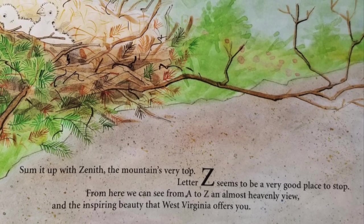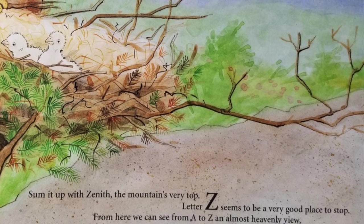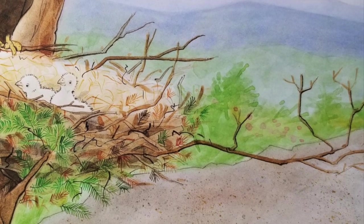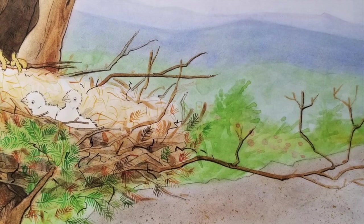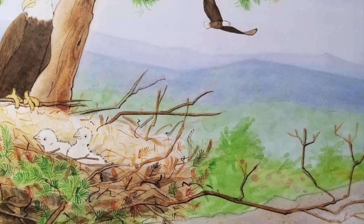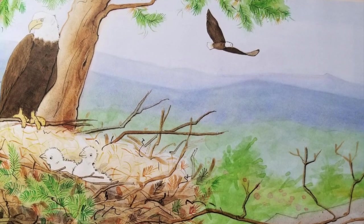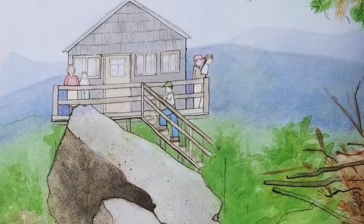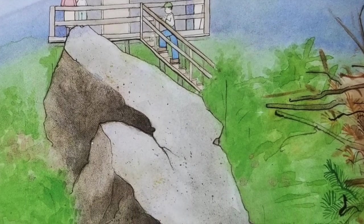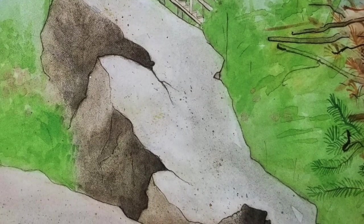Sum it up with zenith, the mountain's very top. Letter Z seems to be a very good place to stop. From here we can see from A to Z an almost heavenly view and the inspiring beauty that West Virginia offers you. Zenith, meaning the top, highest point, or the summit, seems an appropriate word for letter Z in the Mountain State. Zenith is also the name of a town in the southeastern part of the state. On a mountaintop near Zenith is Hanging Rock Observatory, a former fire observation post for the Jefferson National Forest. The observatory is now used to study the migration of eagles, falcons, hawks, and other birds. With an elevation of 3,800 feet, it's a perfect place to take in the spectacular scenery and views of West Virginia.